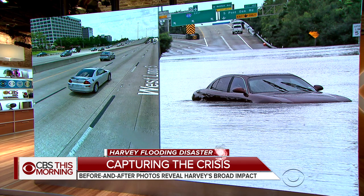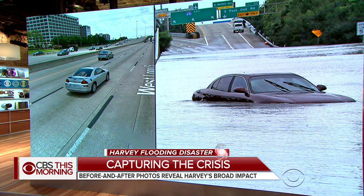Before and after pictures like these provide a startling look at the catastrophic flooding — and we don't use that term lightly. That is nothing if not catastrophic. Those images really back up the word catastrophic.